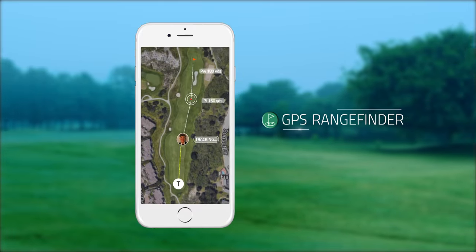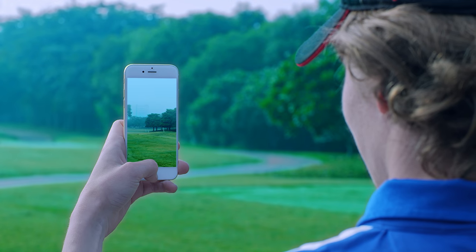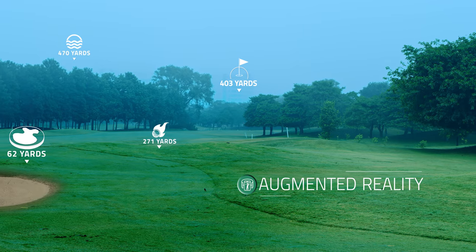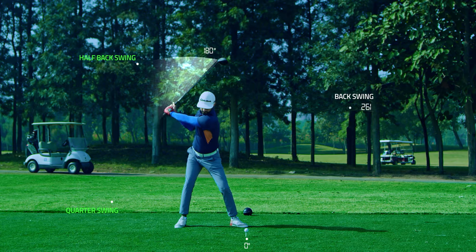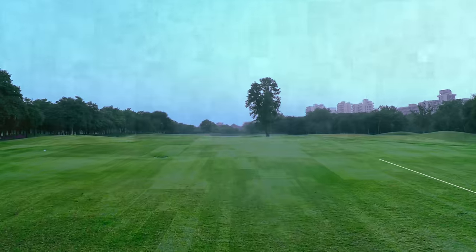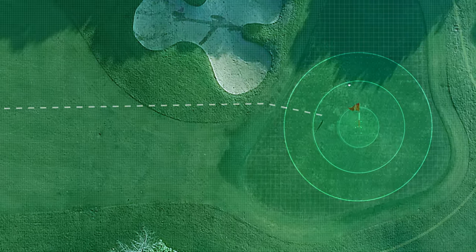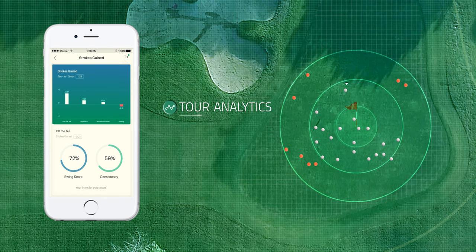GPS Rangefinder comes with over 18,000 pre-installed golf courses. Eagle Eye identifies hazards and visualizes your shot using the smartphone camera. Improve faster with fully automatic shot tracking, which combines swing analytics and your shot outcomes.